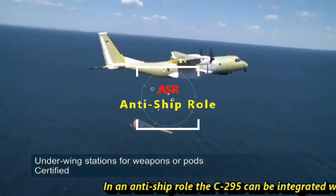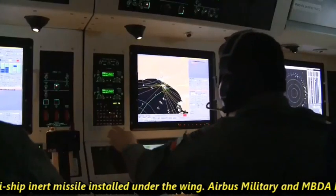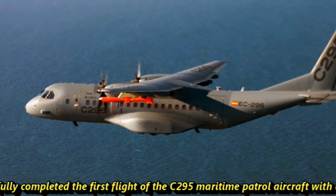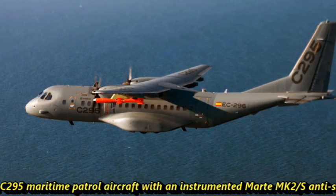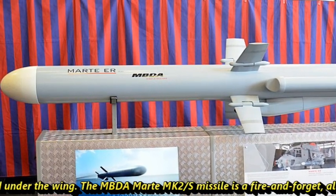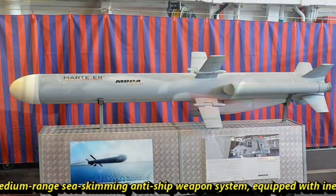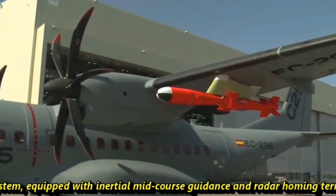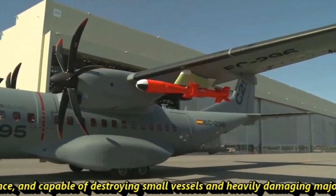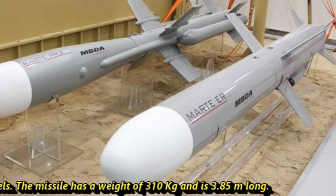In an anti-ship role, the C295 can be integrated with two MARTE MK-2S anti-ship inert missiles installed under the wing. Airbus Military and MBDA have successfully completed the first flight of the C295 maritime patrol aircraft with an instrumented MARTE MK-2S missile. The MBDA MARTE MK-2S is a fire-and-forget, all-weather, medium-range, sea-skimming anti-ship weapon system equipped with inertial mid-course guidance and radar-homing terminal guidance, capable of destroying small vessels and heavily damaging major vessels. The missile has a weight of 310 kg and is 3.85 meters long.